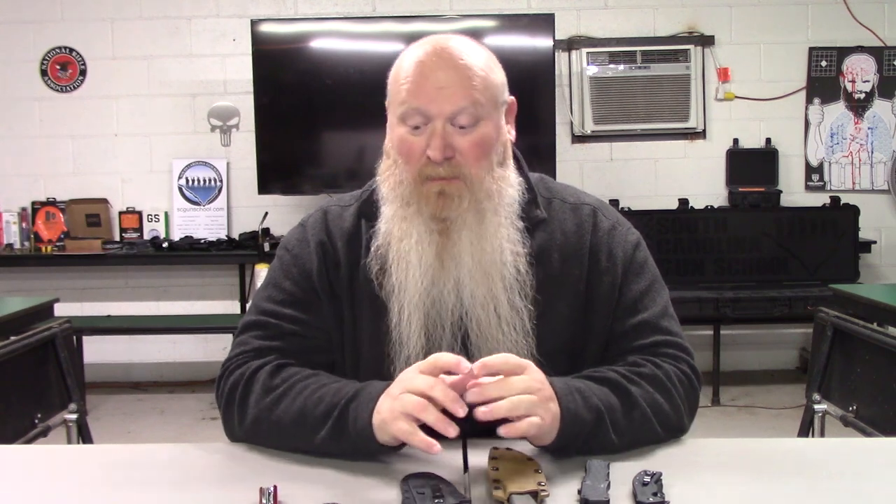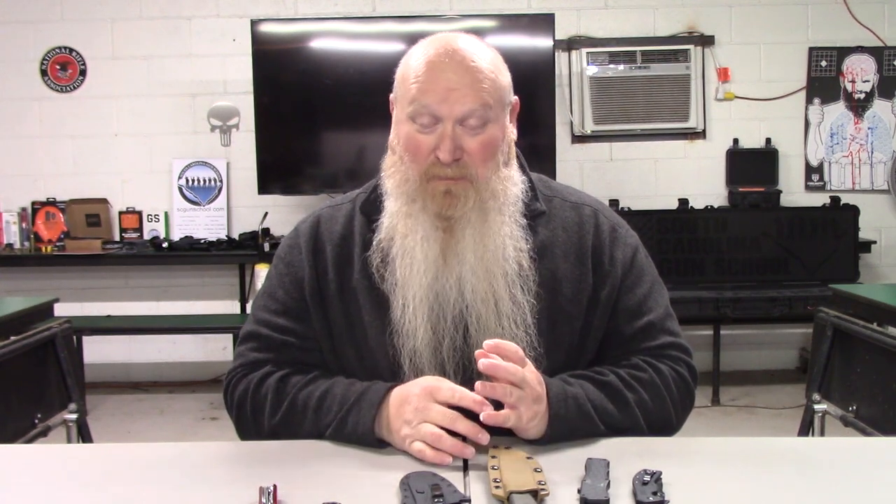Know what the knife laws are for your state. I'll have that link down in the description. There are some states with four to six inches, some with only a three inch blade, and some with a limit on the overall knife length. For South Carolinians, there's no minimum or maximum length — as long as it's a knife, not a machete, hatchet, axe, or sword. Just make the right decision when it comes to picking an everyday, possibly self-defense knife.